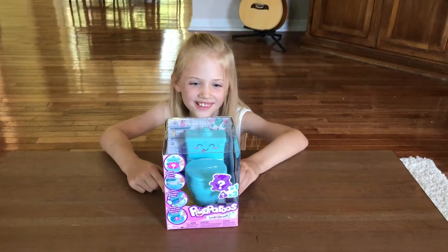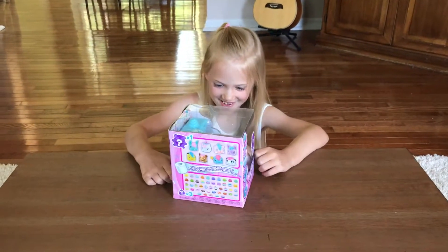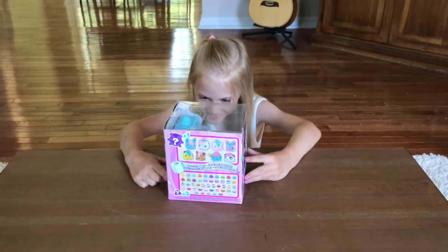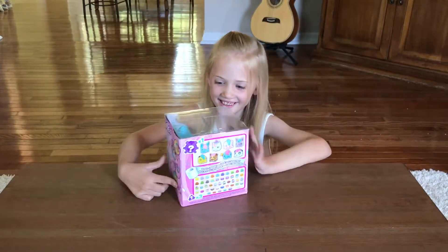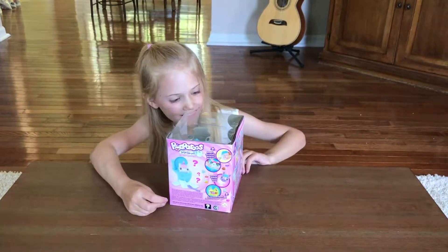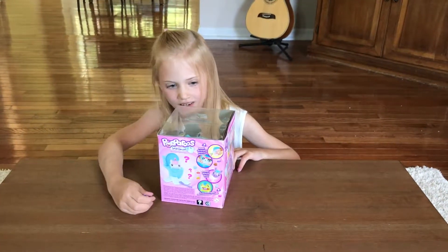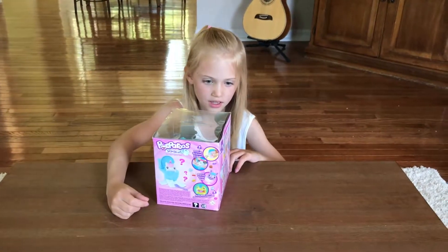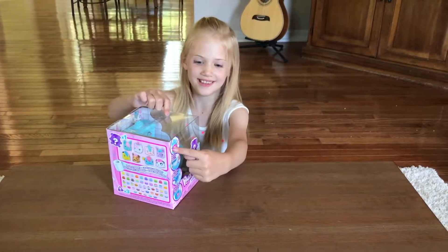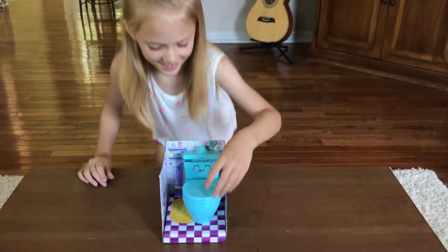Does it pop something? Poop-a-Roos. Where's the little animal? I think it's a surprise. Let's open it up and see. The surprise in the toilet. Open it up? Uh-huh. See what's in there.